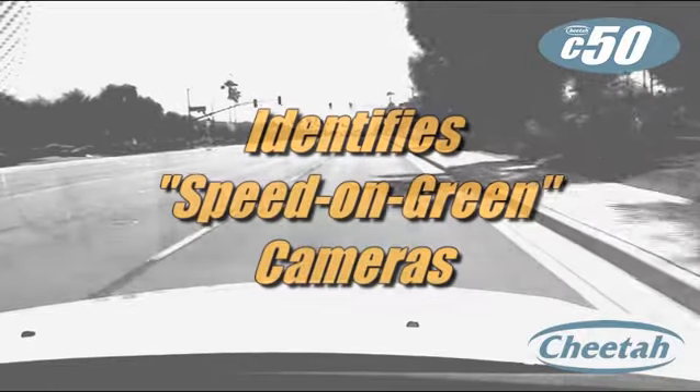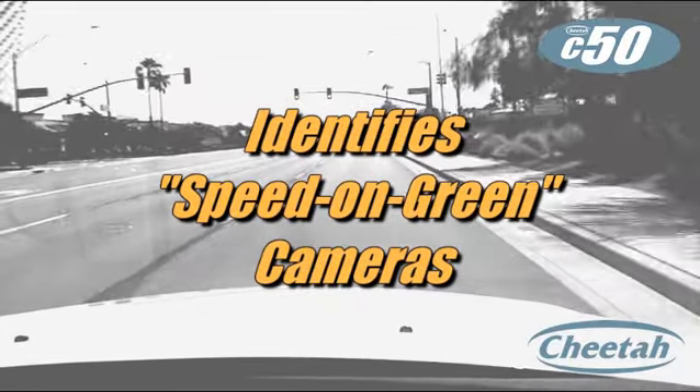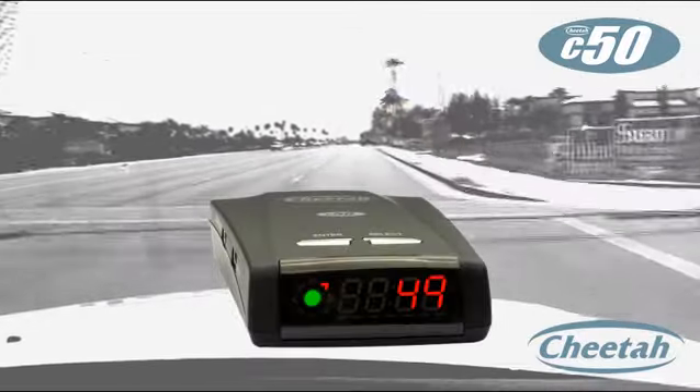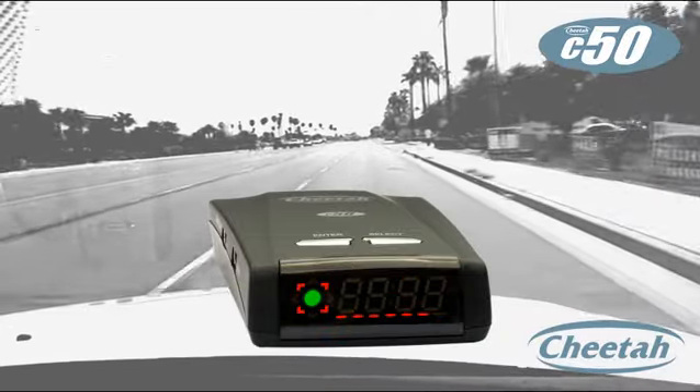The C50 is intelligent — it knows which red light cameras will also give out speeding tickets on a green or a yellow, and it warns you with a different voice alert: 'Red light speed camera ahead, limit 45.'